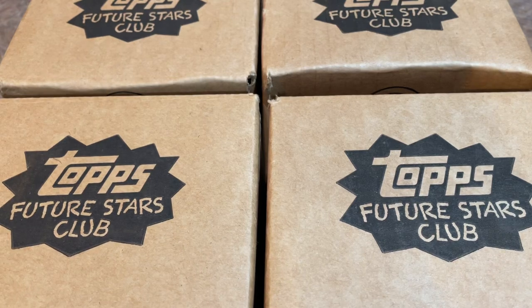Hey everybody, welcome back to the brand new video. Today we have the Topps Future Star Club subscription boxes. We've got four of them to do today.